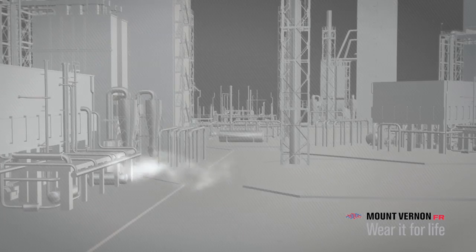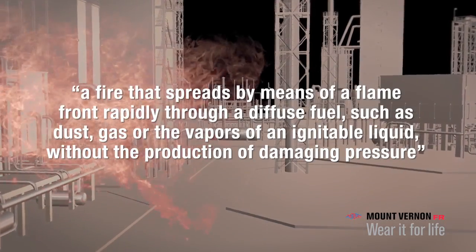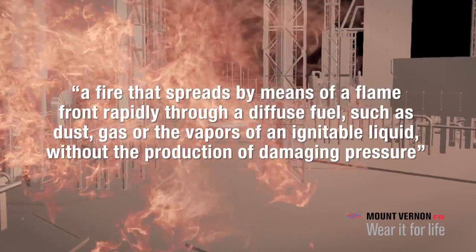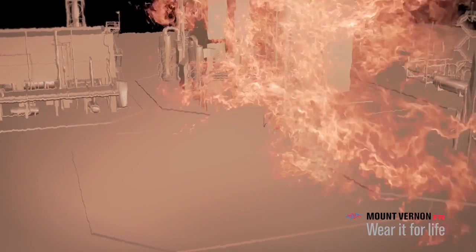NFPA 2112 defines a flash fire as a fire that spreads by means of a flame front rapidly through a diffuse fuel, such as dust, gas, or the vapors of an ignitable liquid, without the production of damaging pressure. Although actual flash fires vary greatly in duration and intensity, they are typically characterized by high temperatures and a short duration.